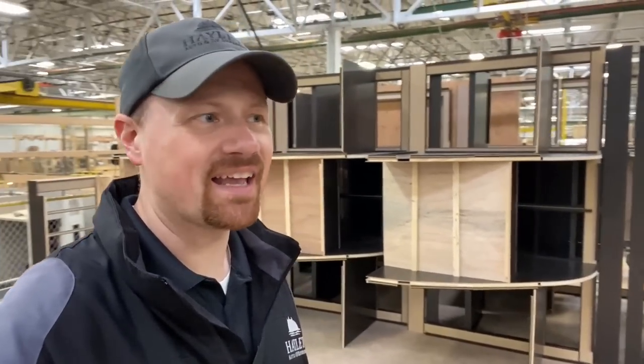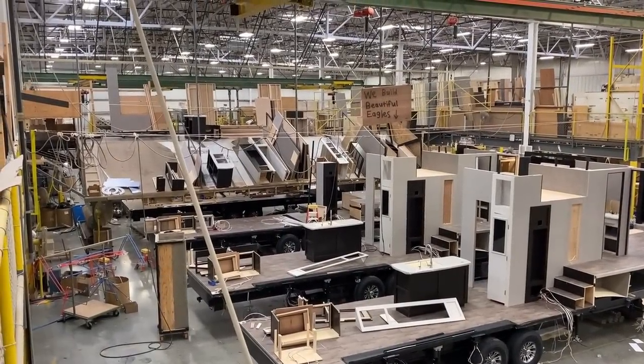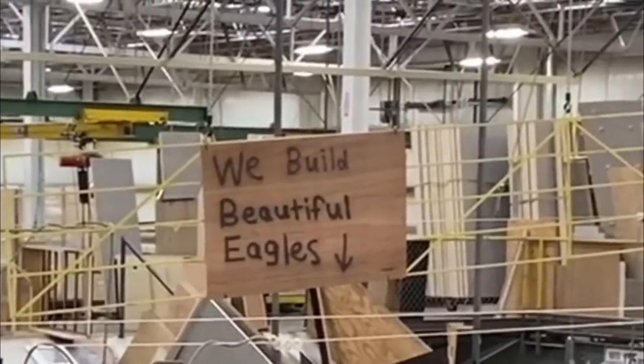I get to see these things all the time, but when I get to see them from the inside out like this, it gives me a new pride in the stuff that I see every day. Especially in this factory, I see the care and concern that the individual people here have. It's not just a job — they get to build these. And there's that look right there. Look at that sign — it says 'We build beautiful Eagles.'